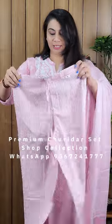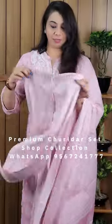It is a soft cotton fabric. There is one side pocket. There is a back side elastic. There is a front door.